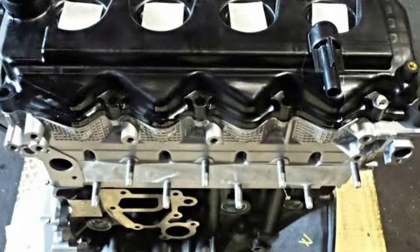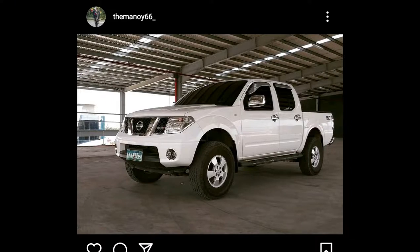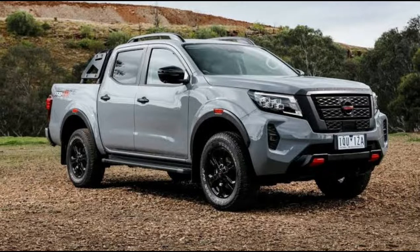The NV 350 is powered by Nissan's YD25 turbo diesel engine, which is a 2.5-liter 4-cylinder turbocharged diesel. This engine has been around for quite some time and is shared with a lot of Nissan's other models like the Nissan Navara — first, second, and current generation. The current gen Navara produces around 190 horsepower, which is amazing for an engine this old, around 20 years.